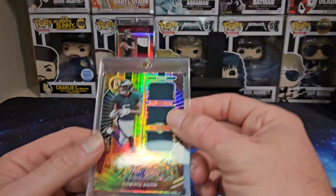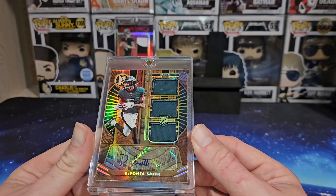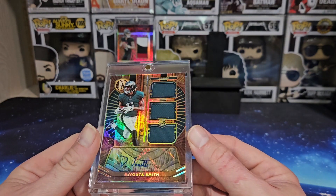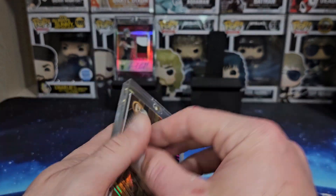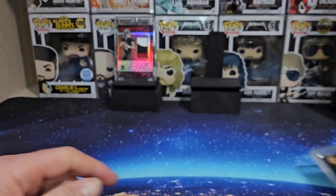Our next pickup — I got this Devante Smith RPA out of Gold Standard, it's numbered to 99. I think I got a really nice deal on that, I got it for around 40 bucks.